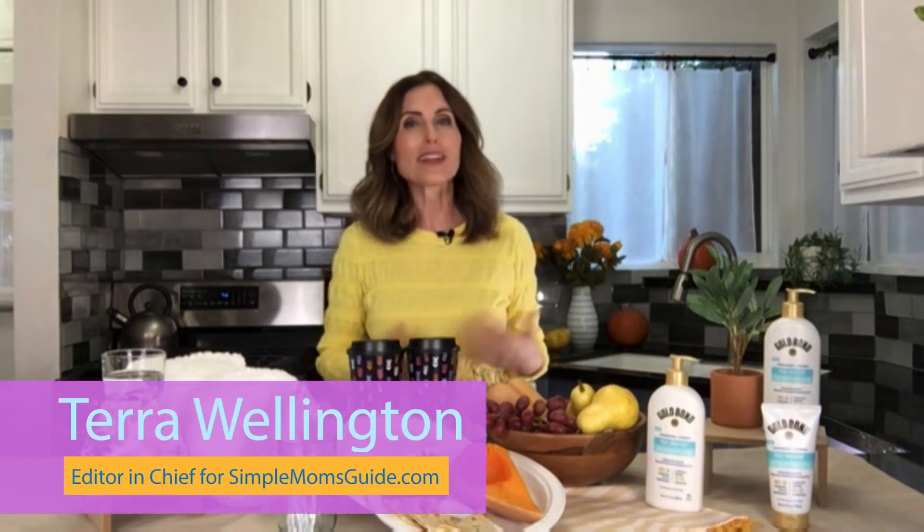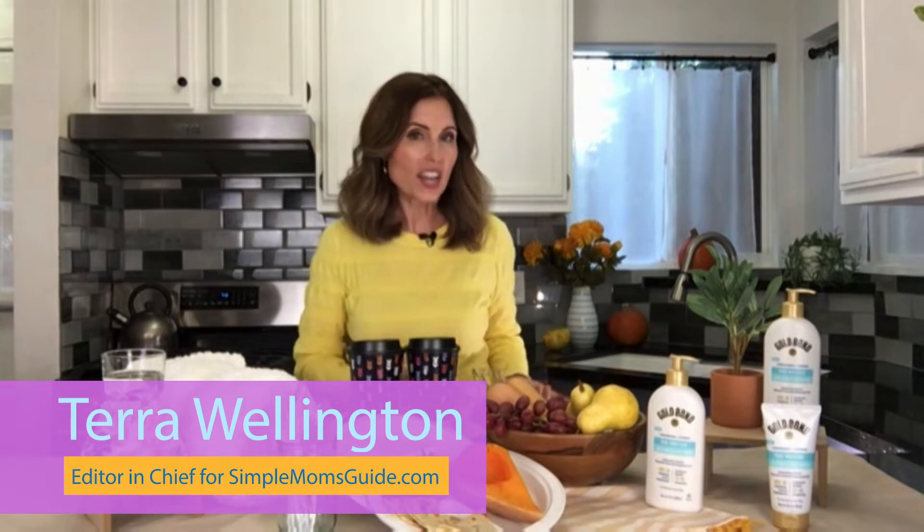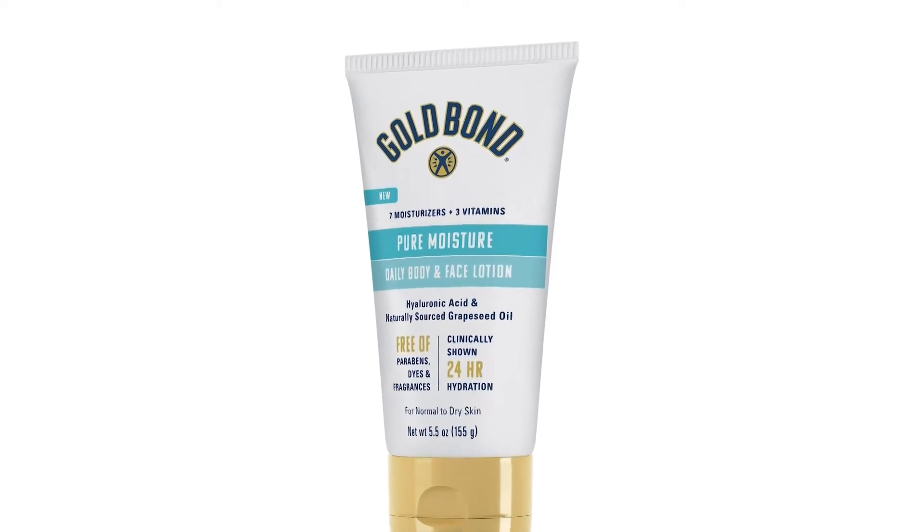Thank you so much for having me. I'm teaming up with several brands to give you these tips. So if we have a change in weather that can bring drier air and drier skin, one product that you can look for is Gold Bond Pure Moisture Daily Body and Face Lotion.